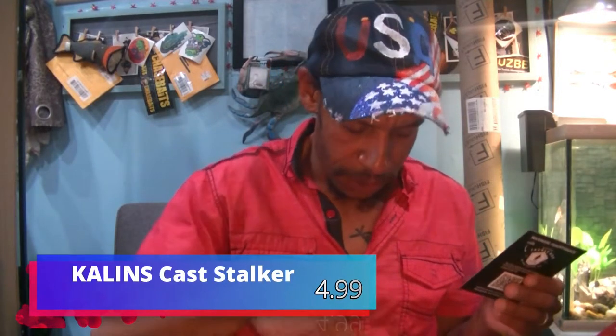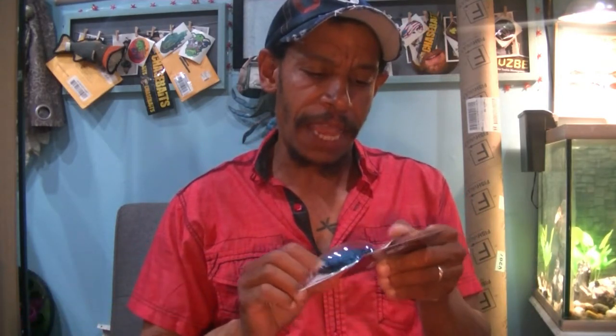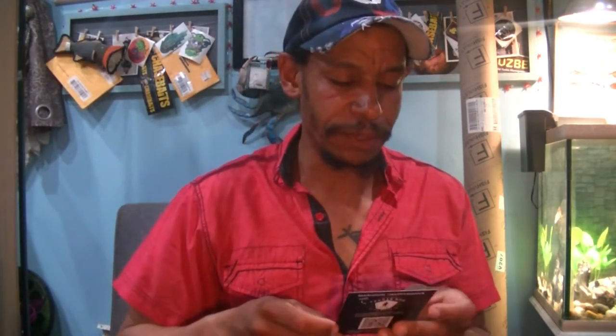Next, from Kaelin's — Kaelin's Cast Stalker. We got a 3/8 ounce black-and-blue jig from Kaelin's. Jigs are good. This will come in handy if you win the prize I have for Christmas in July.